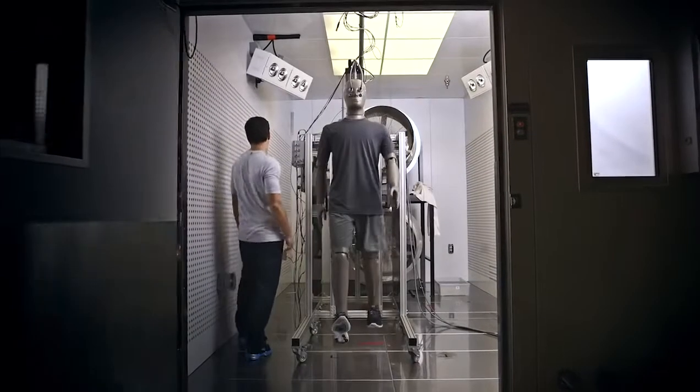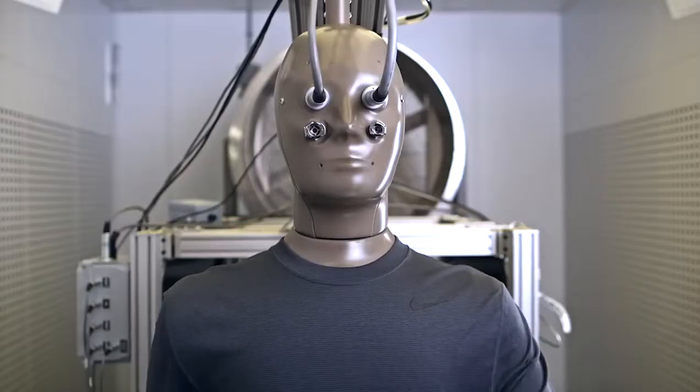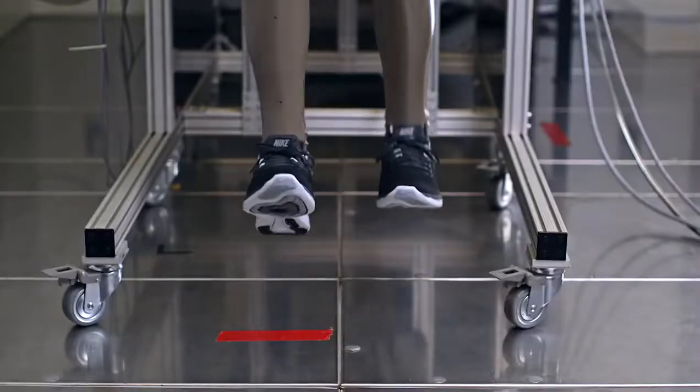Hal is our copper sweaty mannequin. What Hal allows us to do is understand the thermal or evaporative properties of the garments. We can very quickly turn over prototypes and have a deep appreciation for how they're going to perform on an athlete later.